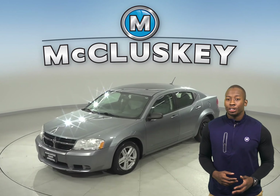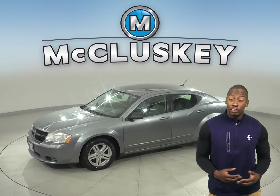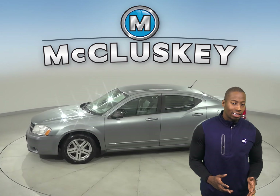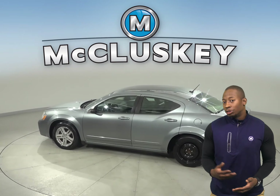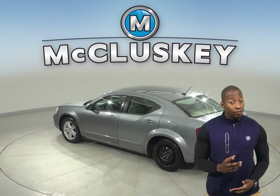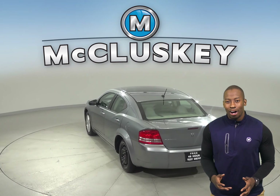This 2008 Dodge Avenger is everything you're in the market for. This 4-door sedan gets decent gas mileage and has a unique American exterior that stands out. With its roomy back seat and fuel-efficient 4-cylinder engine, this Avenger won't be on the lot for long.